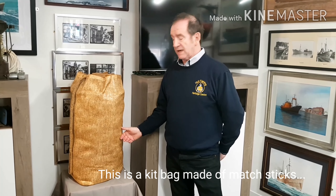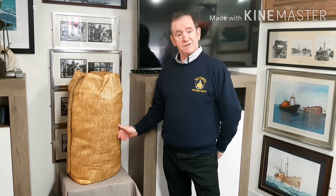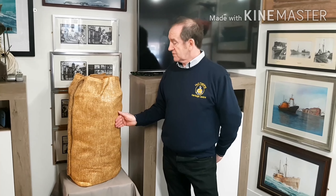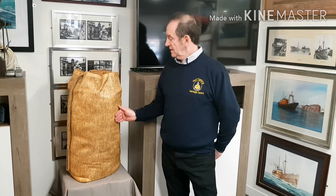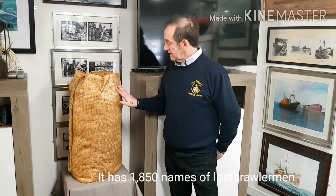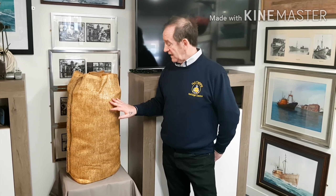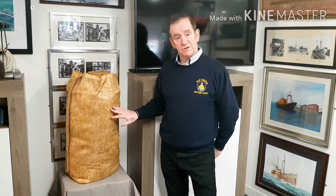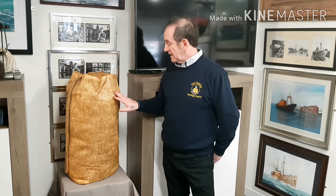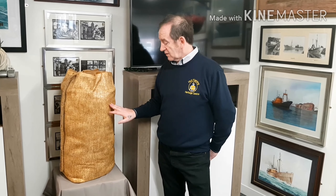This is a kit bag made out of matches, donated by John Fagerson, an old guy who also did a couple of mannequins — a trawlerman and his wife — which we have in storage at the moment. This kit bag has 1850 names on it of lost trawlermen. My grandad's on it, the crew of the Fleming, the Gaul, and all the ships mentioned in here that were lost. It's all been documented, and it's great where people can come and actually see the names of their lost loved ones on it.